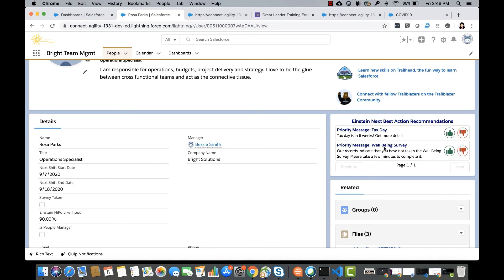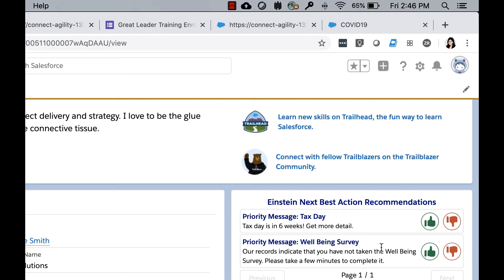Similarly, there are other priority messages — such as taking the well-being survey, because records indicate it has not been completed — as well as generic messages such as stats day notifications.